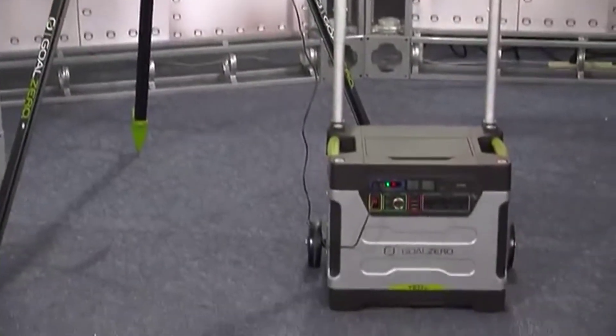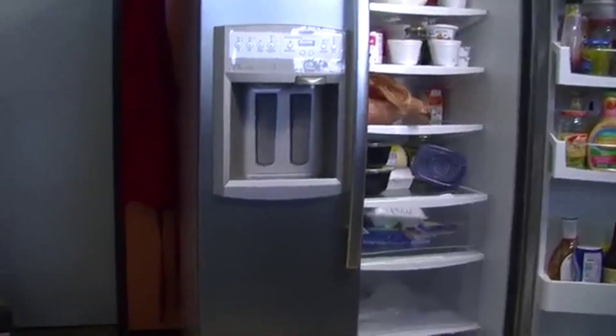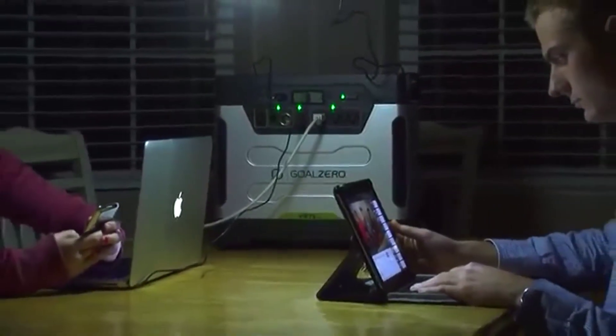Silent and safe, the Yeti can be used indoors or outdoors. It can power a refrigerator for 12 hours, a chest freezer for a week, or a TV for 35 hours. This thing can power your lifestyle when the grid won't.